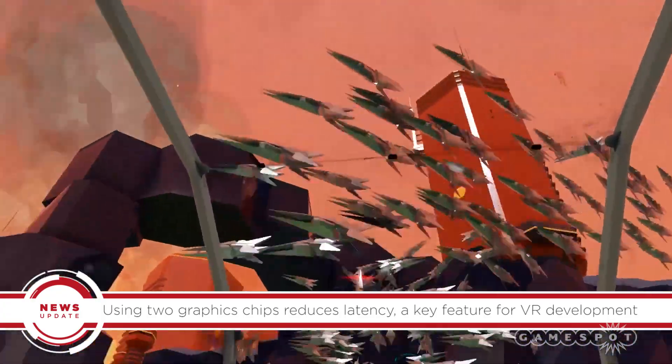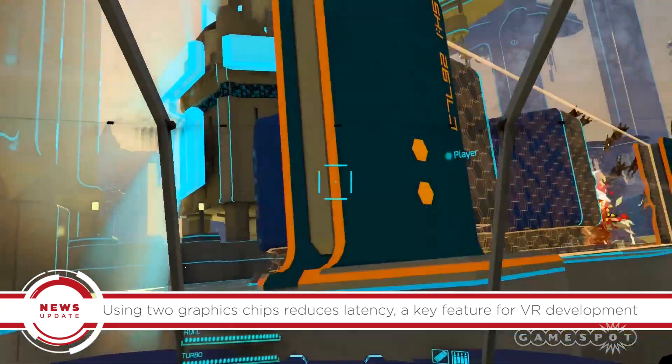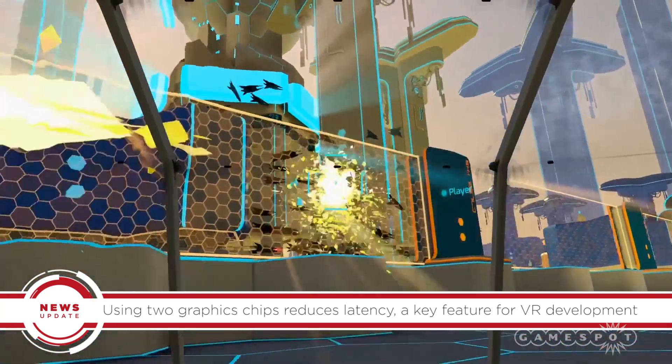For VR specifically, the fact that it has two distinct graphics chips on one card will help reduce latency, a key point for VR development.